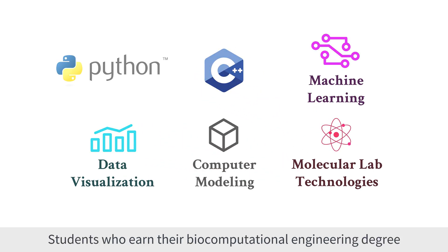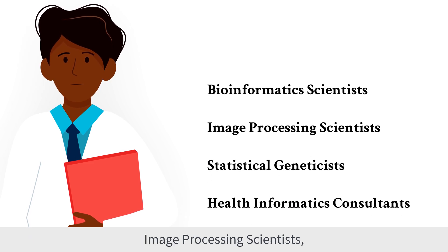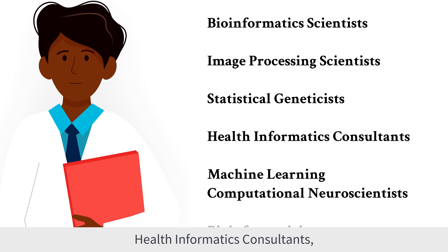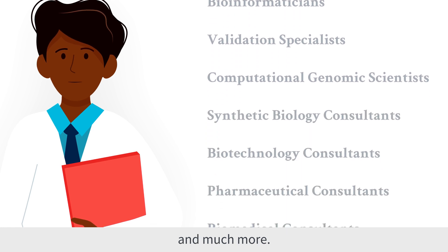Students who earn their biocomputational engineering degree go on to work as bioinformatics scientists, image processing scientists, statistical geneticists, health informatics consultants, machine learning computational neuroscientists, and much more.